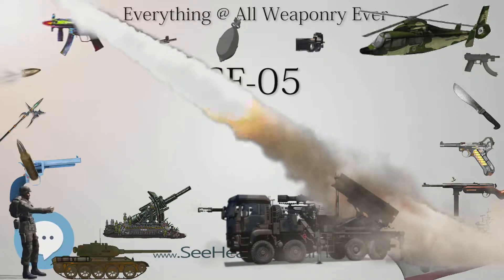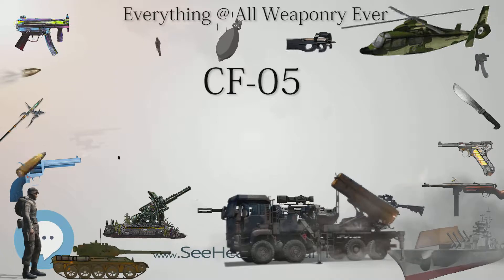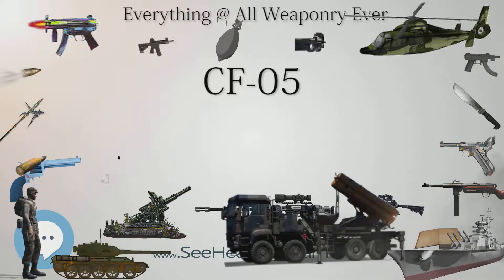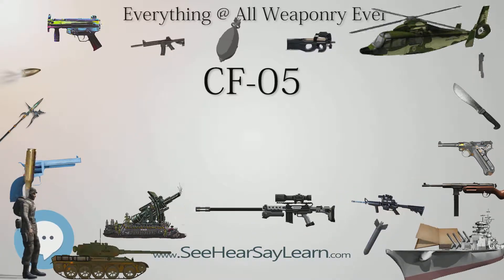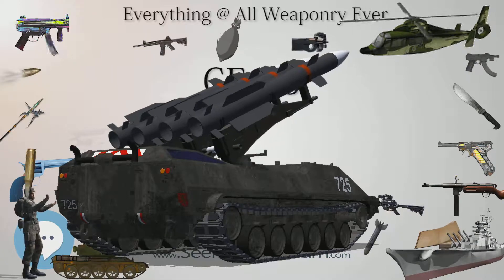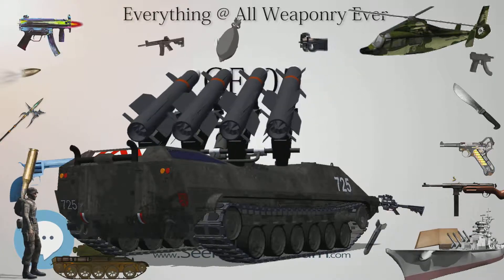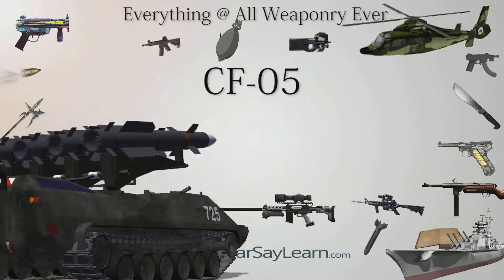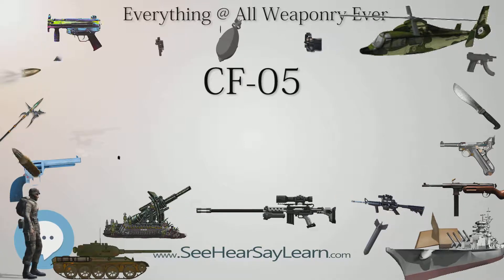The CF-05 was designed by Chongqing Changfeng, with design years 1993–2005, and manufactured by Chongqing Changfeng from 2005 to the present. Specifications: weight 2.1 kg empty; length 405 mm closed stock / 588 mm open stock; barrel length 250 mm; cartridge 9×19mm Parabellum; action blowback; rate of fire 800 rounds per minute; effective firing range 100–150 m; feed system 50-round helical magazine; sights open sights.